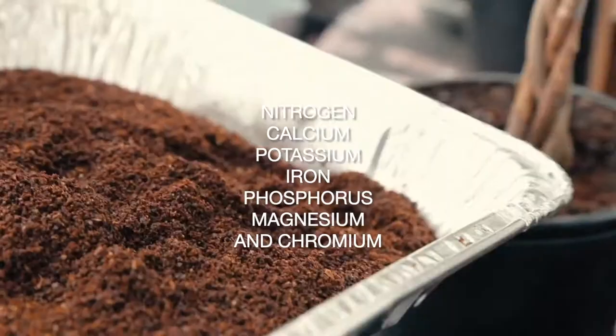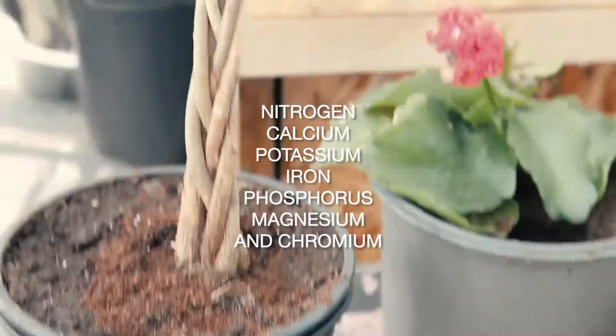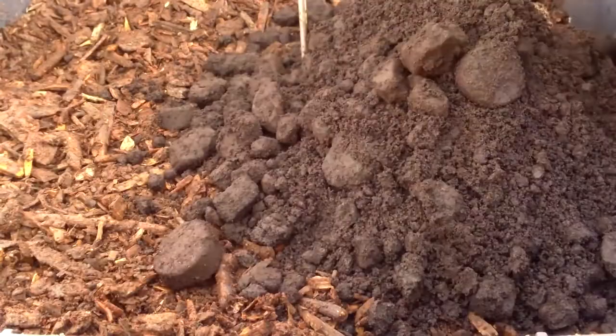Coffee grounds also contain iron, phosphorus, magnesium, and chromium. They may also help absorb heavy metals that can contaminate soil. What's more, coffee grounds help attract worms, which are great for your garden. To use coffee grounds as fertilizer, simply sprinkle them onto the soil surrounding your plants.